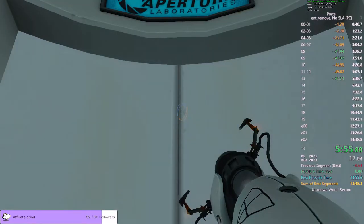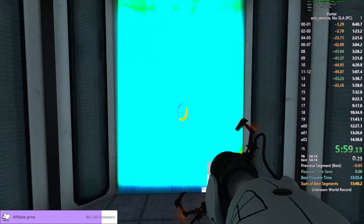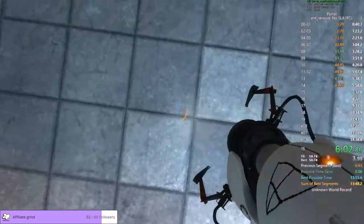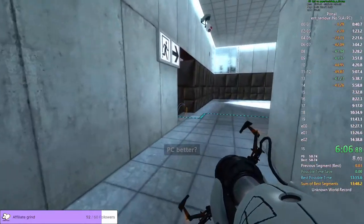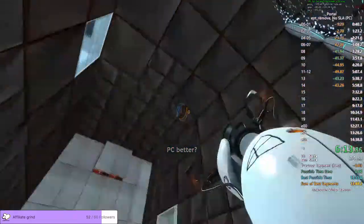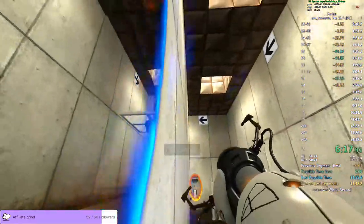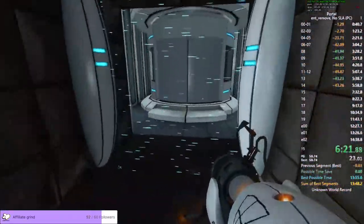And both of them you can't shoot through if you lose them. The enrichment center is committed to the well-being of all participants. There's an awesome way to do this, I'm just not immediately knowing what it is. Like, there's a good way to do chamber 15 — just portal shots.